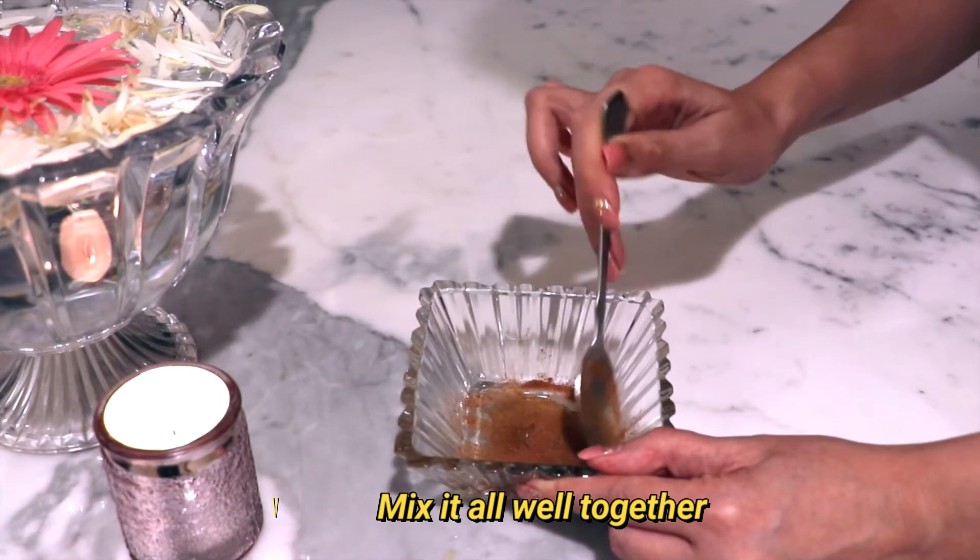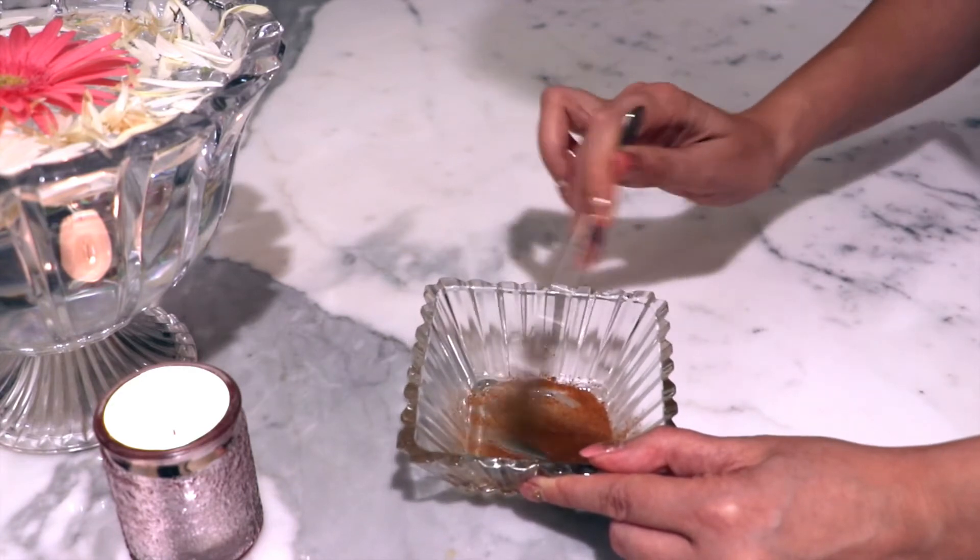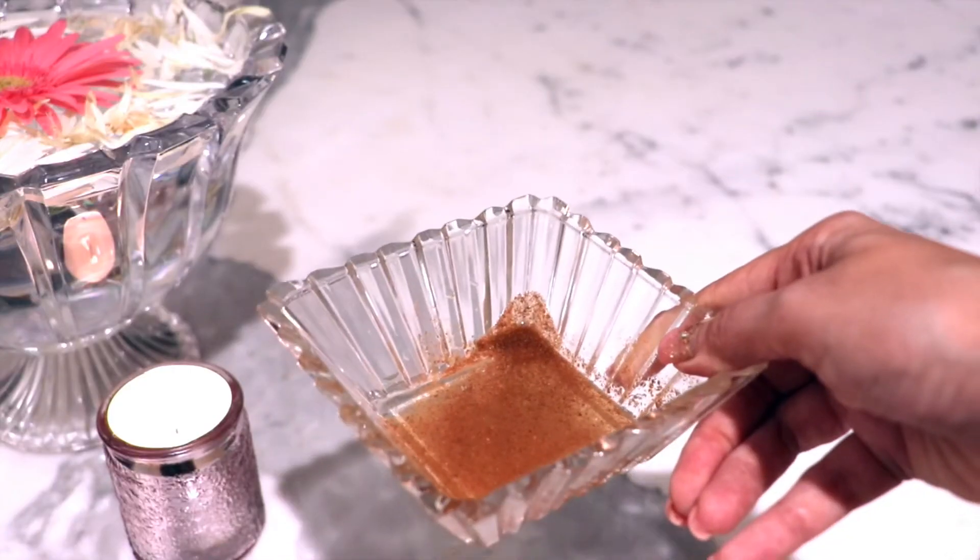Now let's look at the ingredients and prepare the paste. After washing our face, wherever we have acne or pimples, we have to place this paste. I have added 1 tablespoon honey, 1 teaspoon cinnamon powder, and 5 to 7 drops of lemon. Mix these together to make the paste.